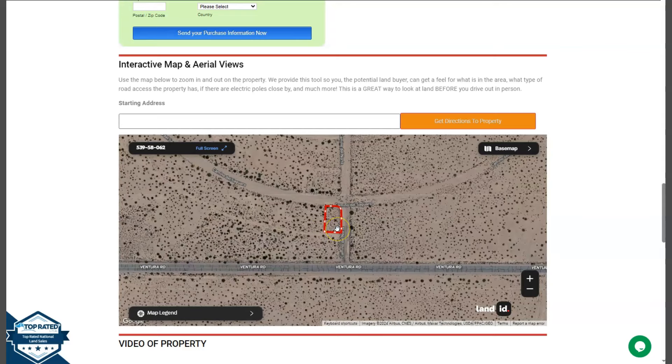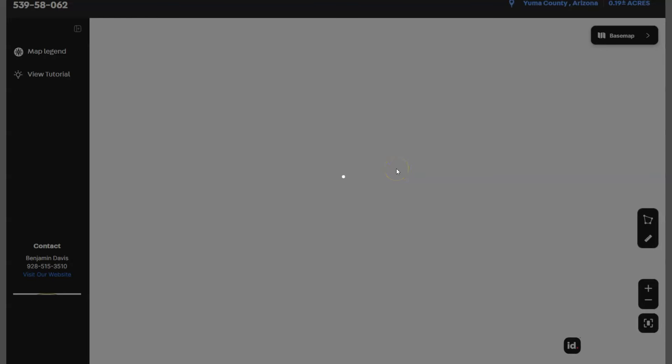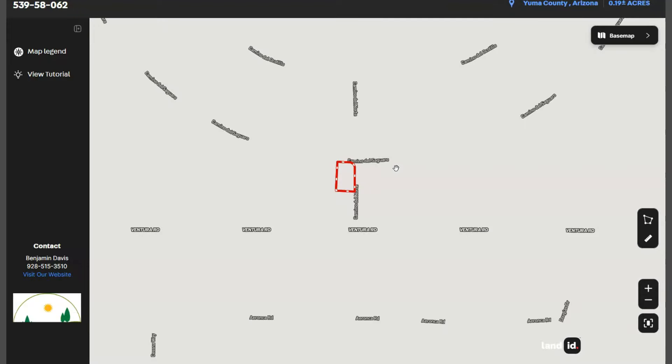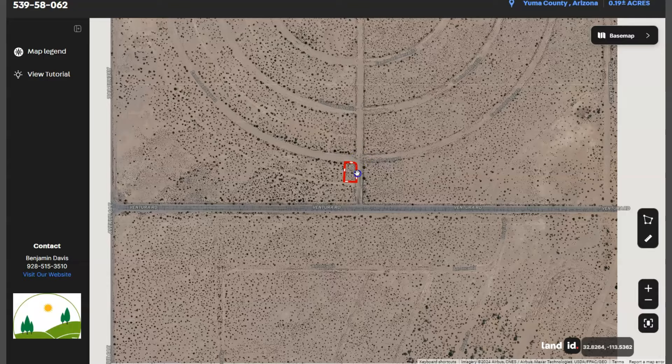This is powered by our Land ID software. Click full screen and you will be directed to an interactive map. This map will provide you with dimensions and borders. You can also check the surrounding environment and what type of road access the property has.